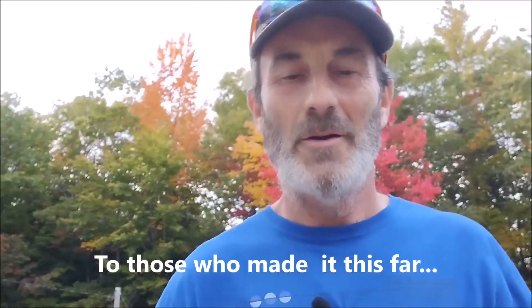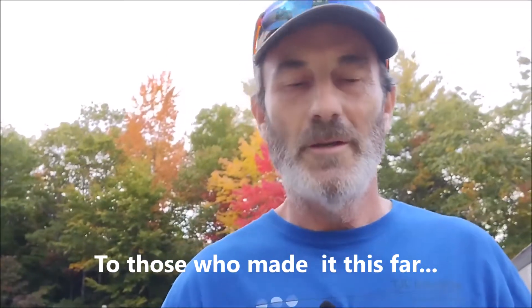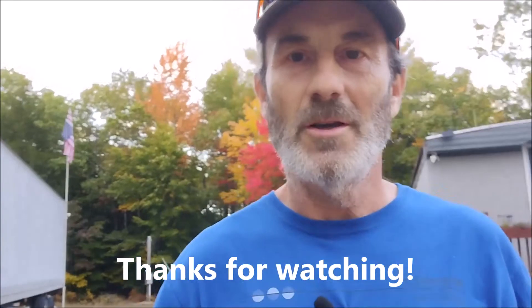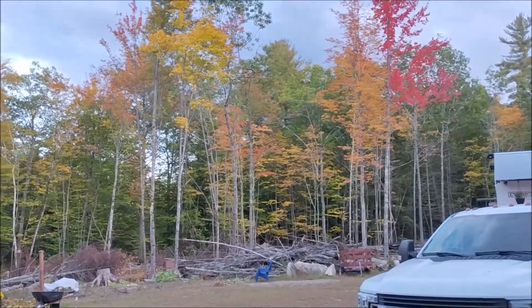Anyway, enough of my rambling about being ready and being prepared. Hope you all enjoyed the video. Thanks for watching. Please hit the like button and subscribe — we appreciate all our subscribers. And ask yourself: are you ready?